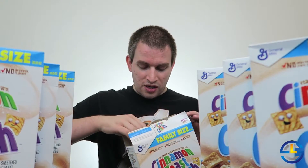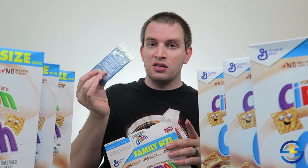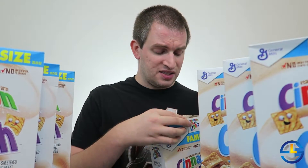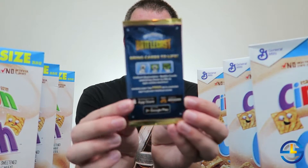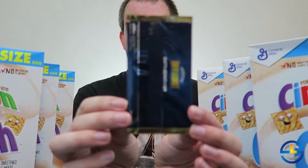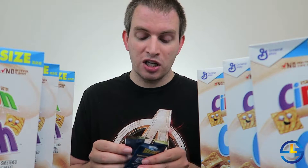Thankfully they put the cards outside of the cereal bag inside, so we don't have to worry about the cereal going bad. In case you haven't seen them, these are what the packs look like — very similar to the standard booster packs, just a little bit thinner because there's only three cards per pack here.